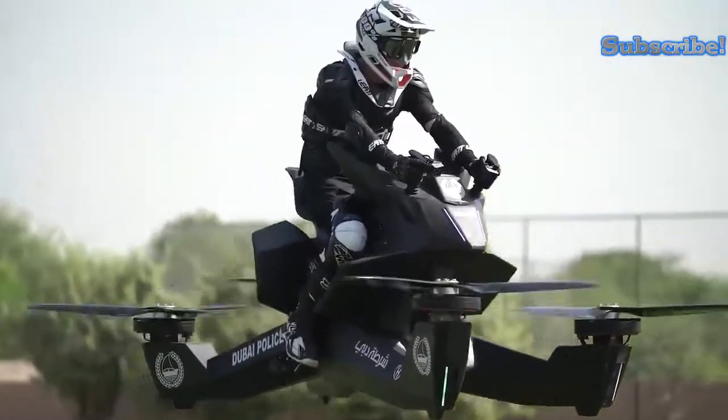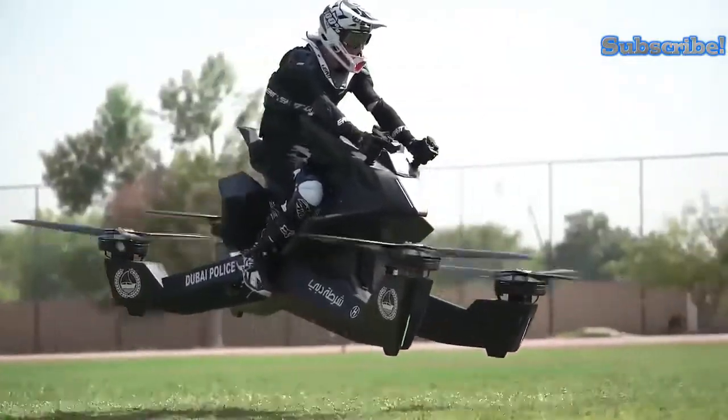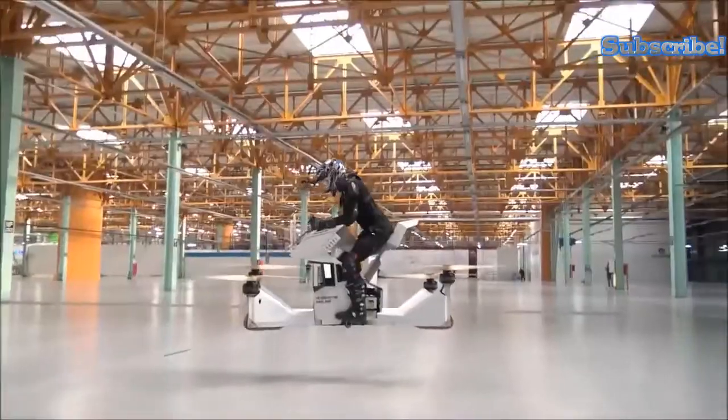It features a single monocoque frame made with carbon fiber, which grants it extreme durability and lightweight, as well as custom software designed to maximize rider comfort and safety.